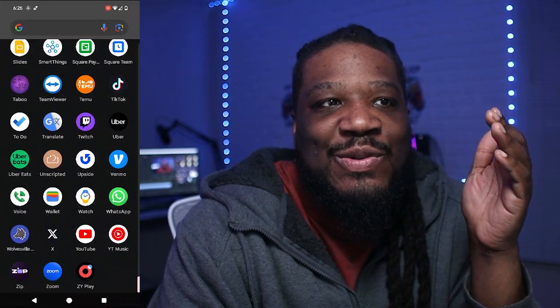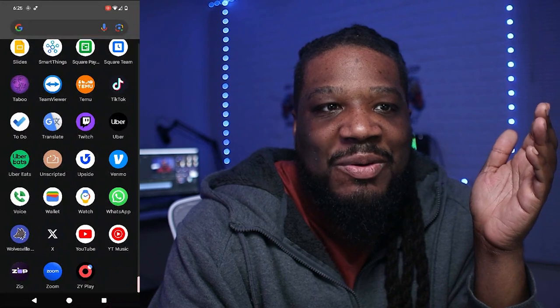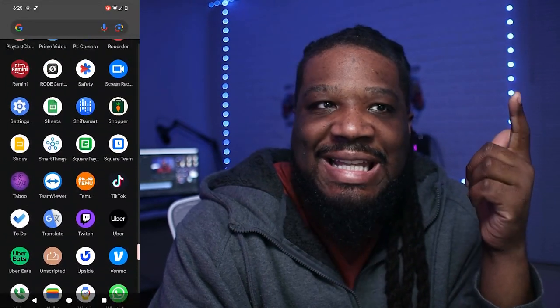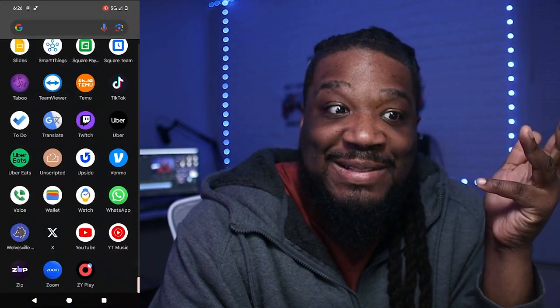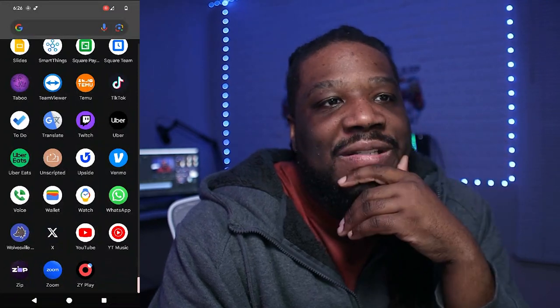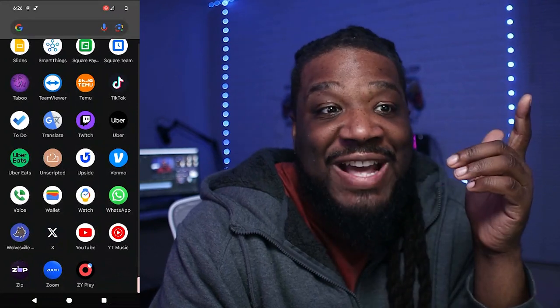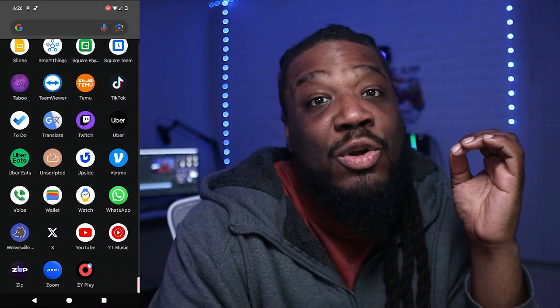Other than that, it's pretty basic for now, but I have everything I need. The main ones I'm using daily are WhatsApp, Google Voice, and then the basic socials: YouTube, X (not Twitter), Instagram, and TikTok.